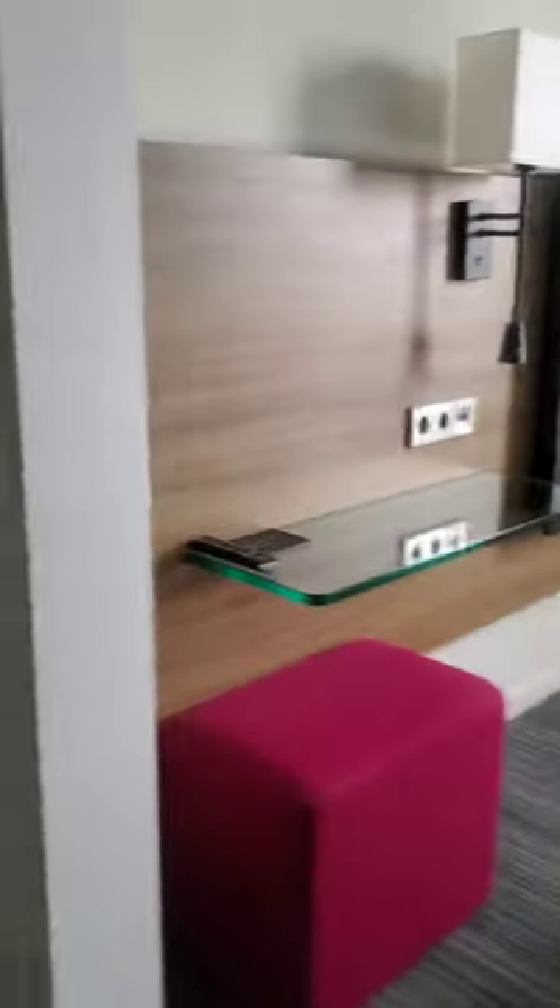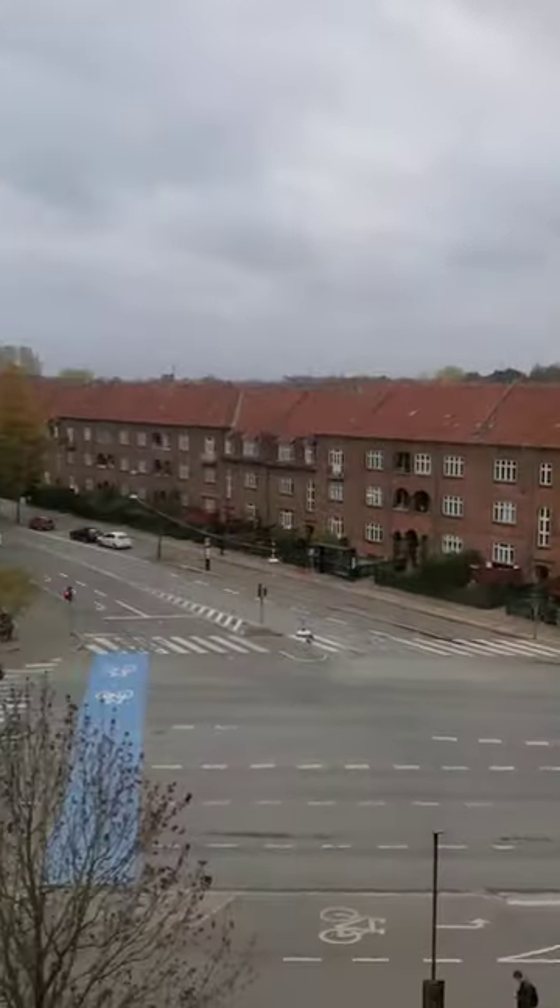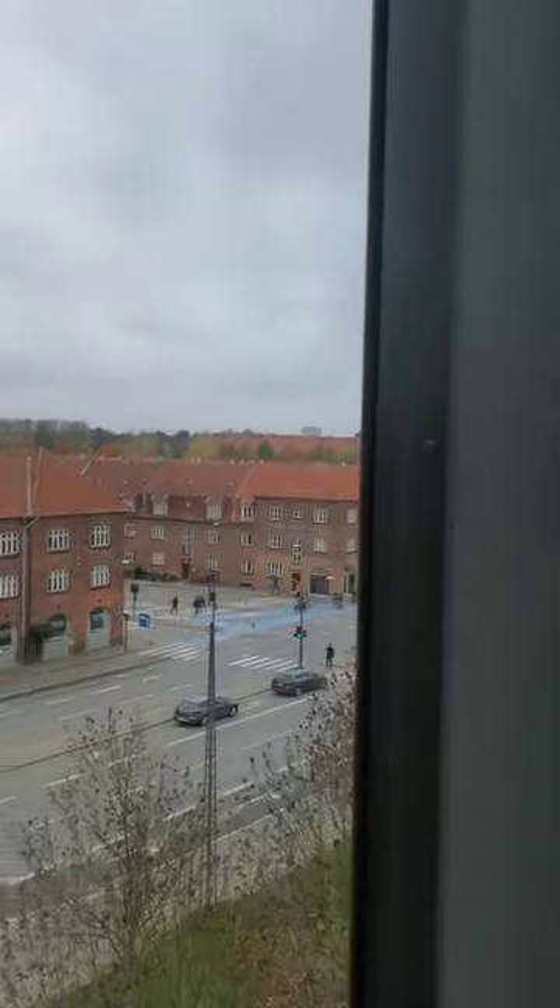Oh wow, so cute! This is it — top floor, yes! Let's check out the restroom. Nice — gotta have a walk-in shower, of course. And that's it.